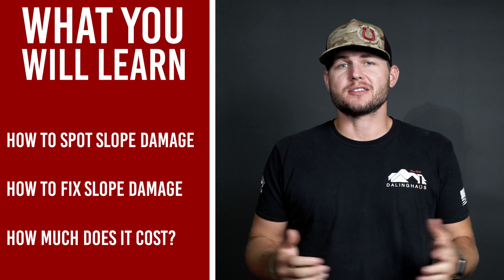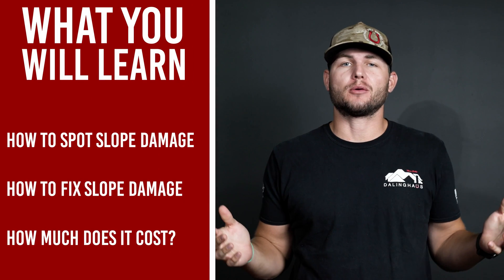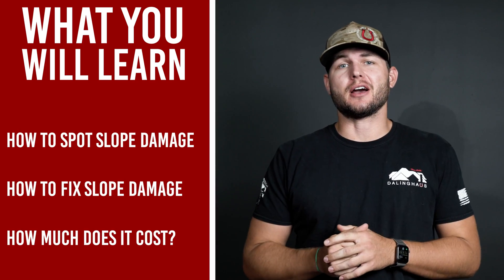In this video, you will learn how to spot slope damage, how we go about repairing it, and how much it typically costs.